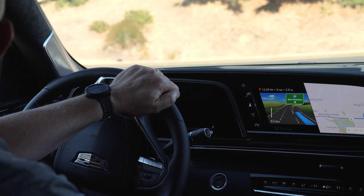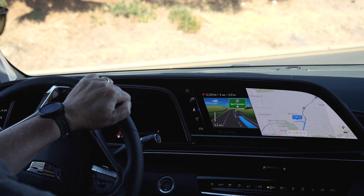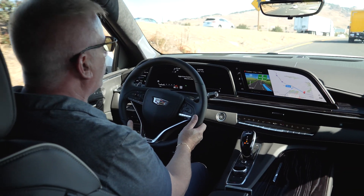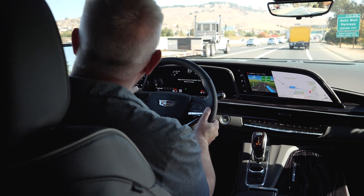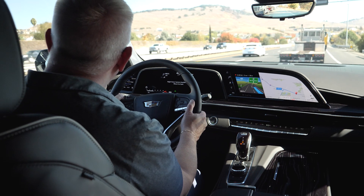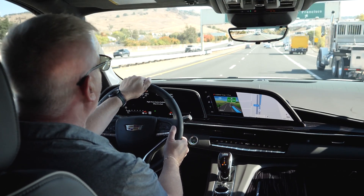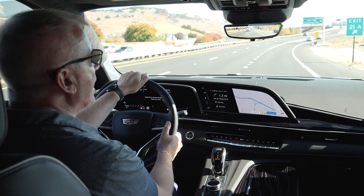This vehicle does not currently include Super Cruise — it will be available as a later add-on option. The latest generation Super Cruise will even change lanes automatically with just a turn signal input. The vehicle also includes a full suite of safety features: automatic emergency braking, lane control, blind zone alert, and the ability to self-park in parallel parking situations.